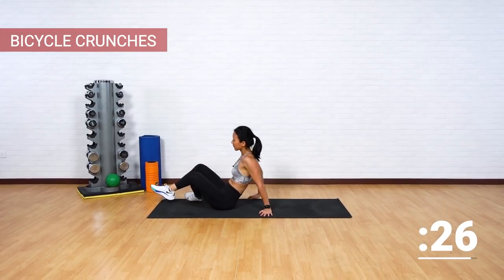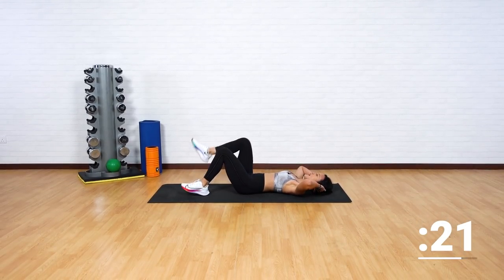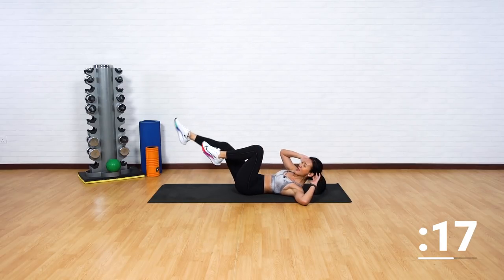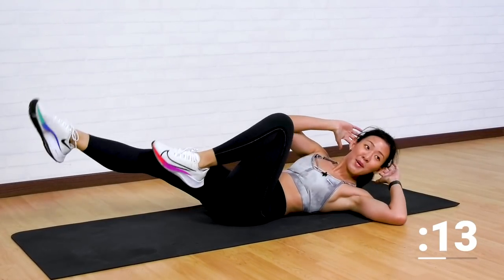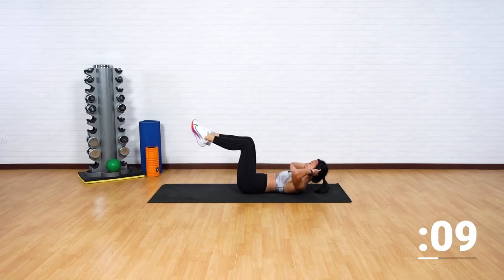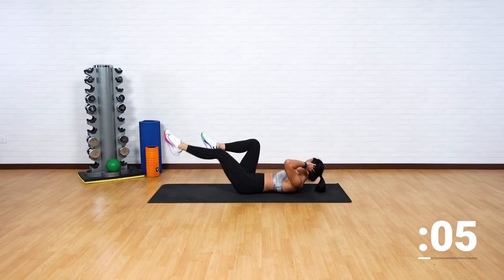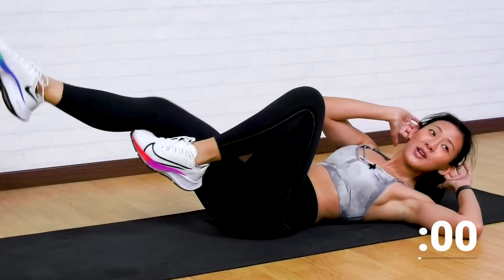Back down. Final one minute — let's go. Bicycle crunches. Legs up, twist and go. My heart rate is crazy, it is at its peak right now. I am not stopping and you're not stopping as well. Keep going. Five more seconds — reach, reach, reach.